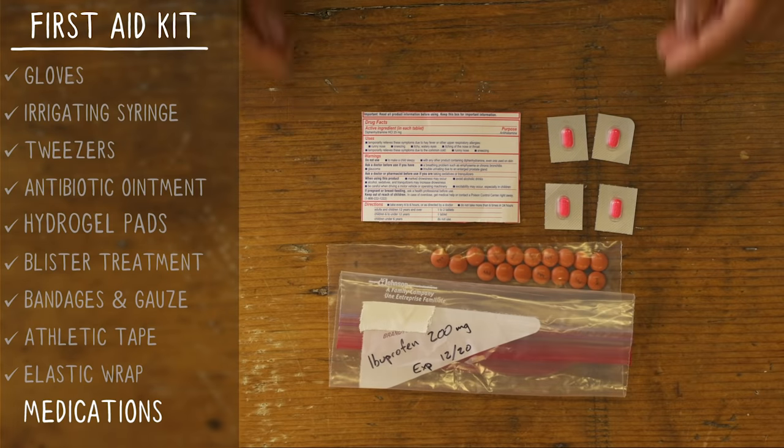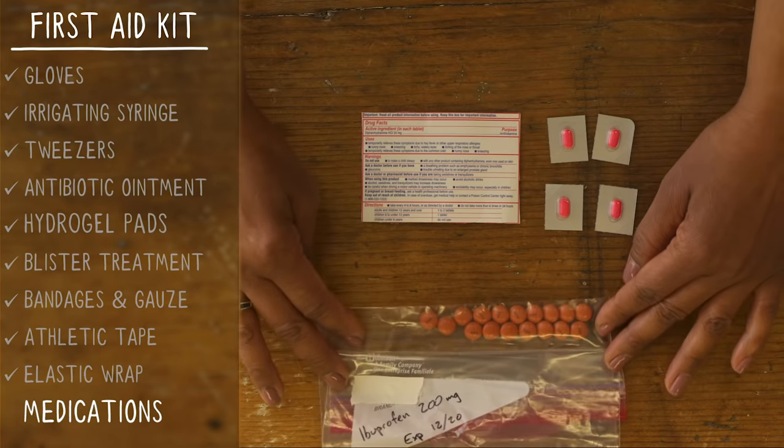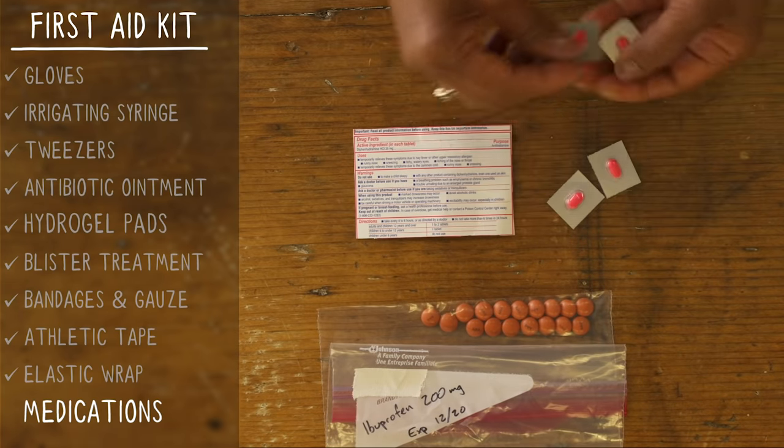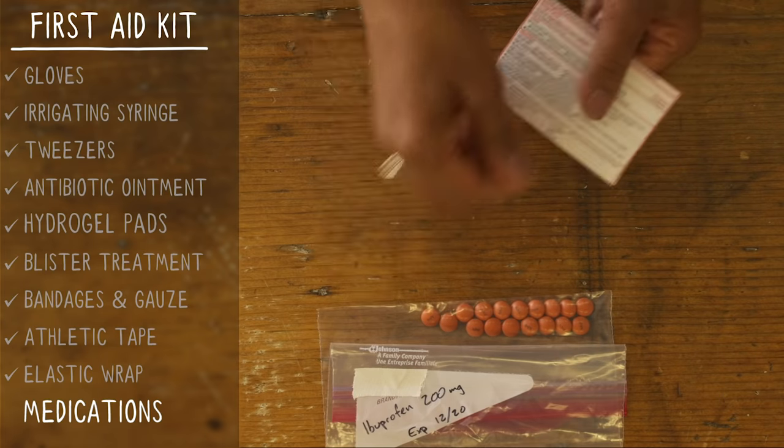Always bring any personal prescription meds, but you'll also want over-the-counter antihistamines to handle allergic reactions, and some pain relievers and anti-inflammatories. Always follow the dosing directions on the package.